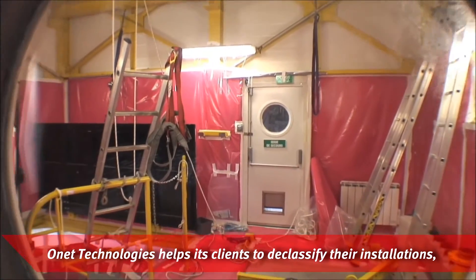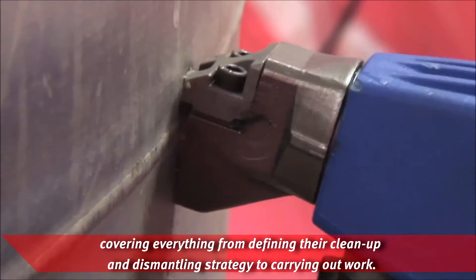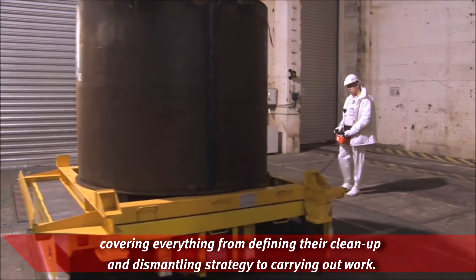Onet Technologies helps its clients to declassify their installations, covering everything from defining their cleanup and dismantling strategy to carrying out work.